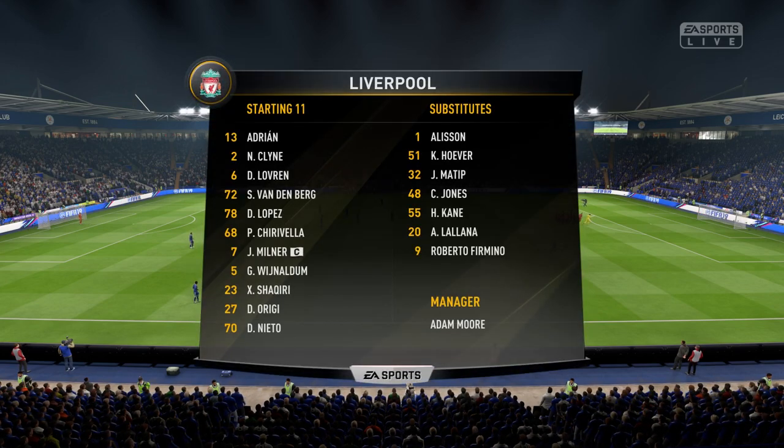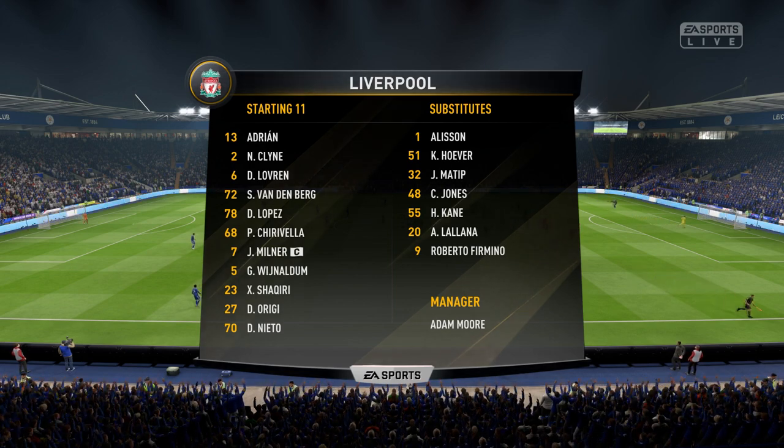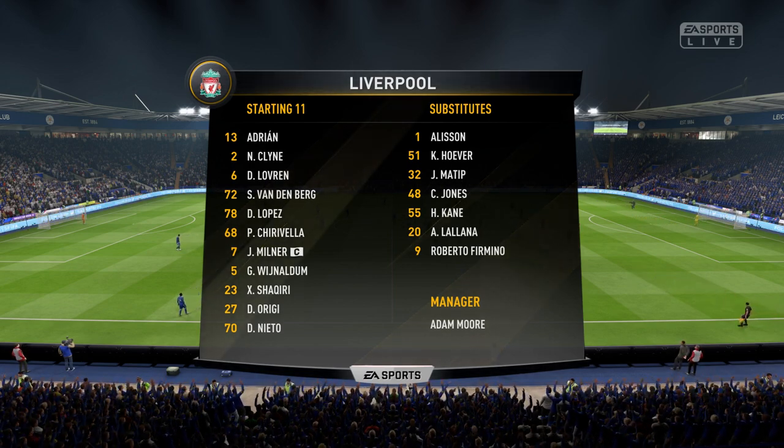Big reshuffle for Liverpool. Adrian starts in goal. James Milner starts with Gini Wijnaldum in the centre of the park, and Divock Origi is the lone striker.